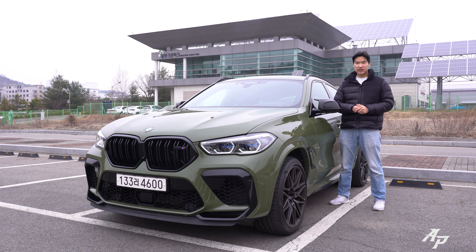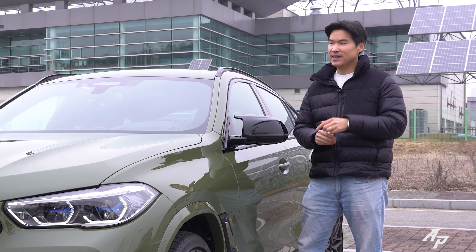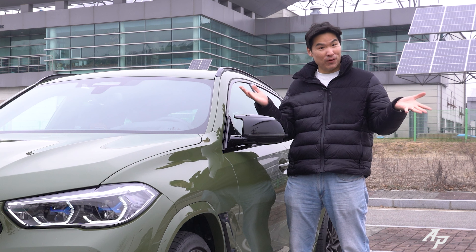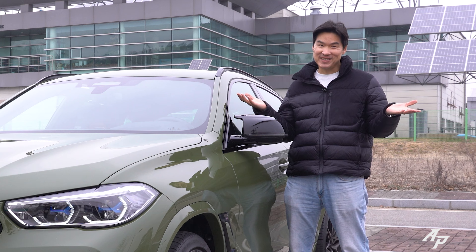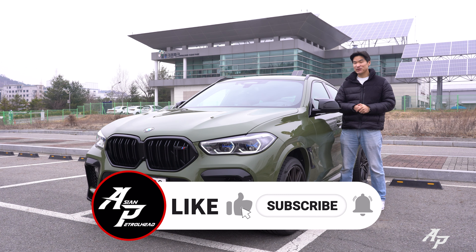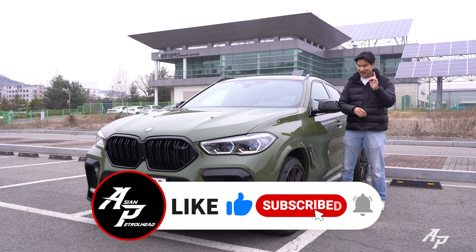Alright guys, this has been our 2022 BMW X6M Competition review. Hope you enjoyed it. The final question is: do you really need all this power in an SUV? Well, if you can afford one — why not? Thank you so much for tuning in. We'll be back with much more, so stay tuned and see you guys soon. Bye bye!